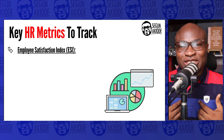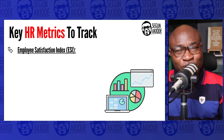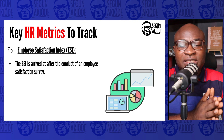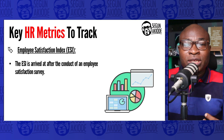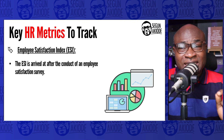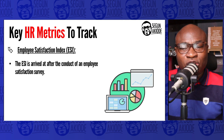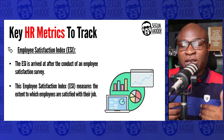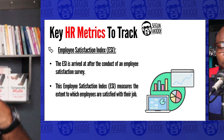The final metric is the employee satisfaction index. Having looked at entry into the organization, how long employees stay, and how often they leave, we now consider how satisfied your employees are. This metric can only be arrived at after conducting an employee satisfaction survey. It is a critical HR metric that helps you understand the effectiveness of the HR function, measuring the extent to which employees are satisfied with their jobs.